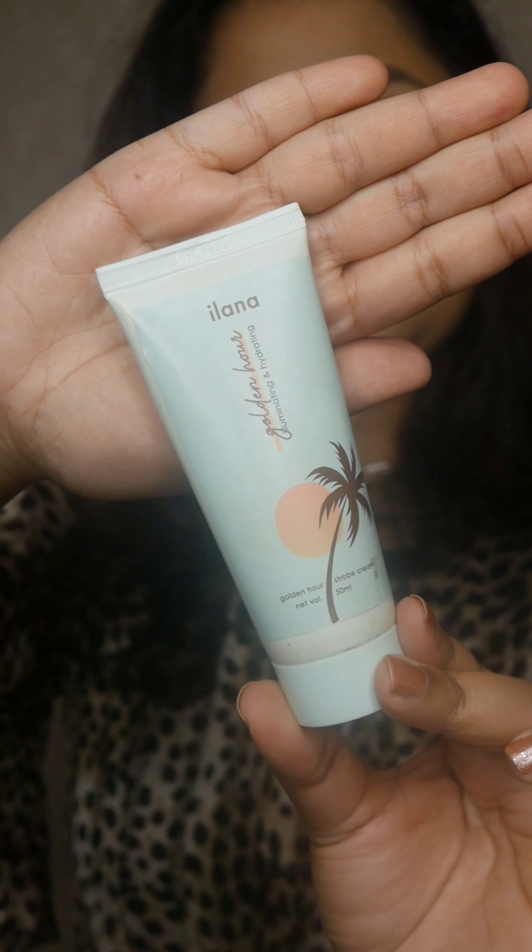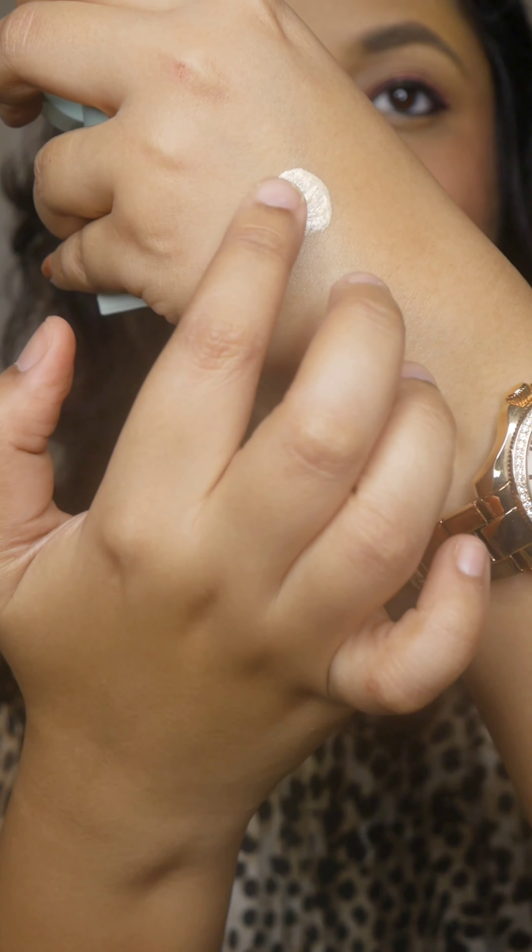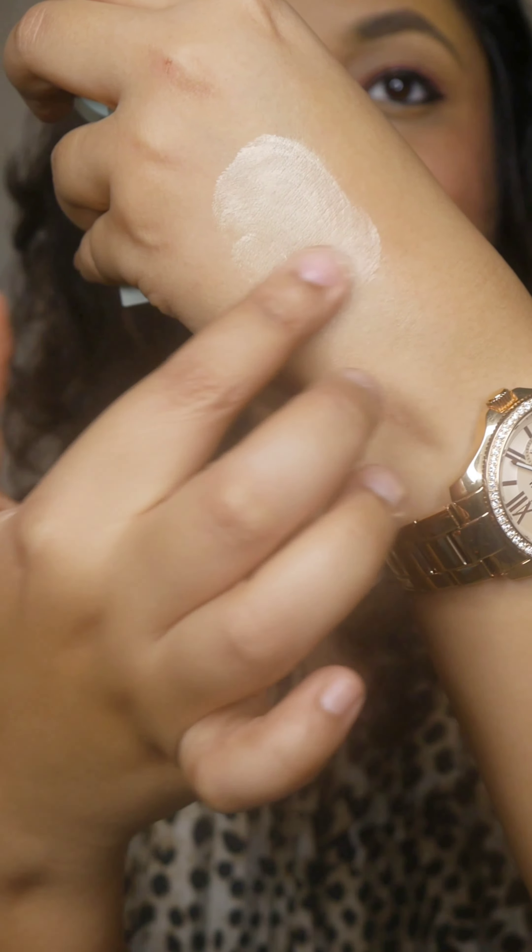It is a clean ingredients brand — paraben-free, silica-free, sulfate-free, with clean formulations. There are two colors: a pinkish tone and a golden tone. This is a shimmering and hydrating strobe cream. This video is not about this product alone — it is going to be generally about strobe creams, and I will look at affordable strobe creams in the market. The link is in the description box.